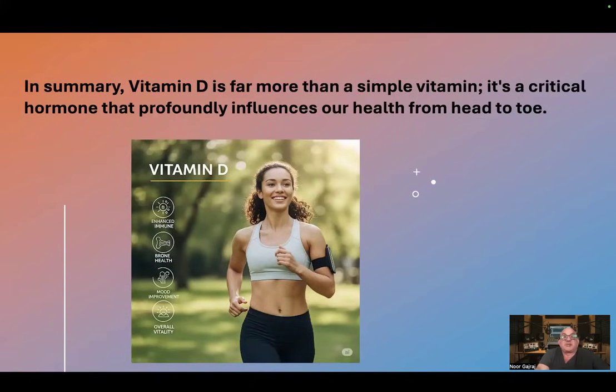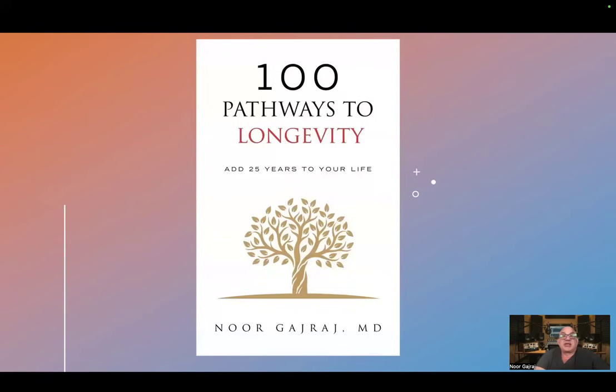In summary, vitamin D is far more than a simple vitamin. It's a crucial hormone that profoundly influences our health from head to toe. Thank you for listening. Please consider buying my new book, 100 Pathways to Longevity, and subscribe to our channel.